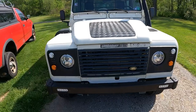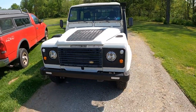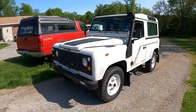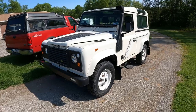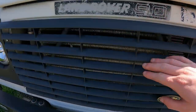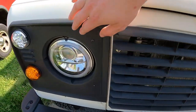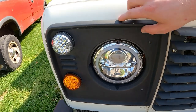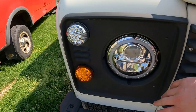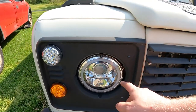Let's talk styling. Isn't it crazy that this is a 1989? It looks like a 1969 vehicle. The front grille is all plastic — this feels like a more durable plastic, but it's plastic. Accessory lights, turn signals, headlights.